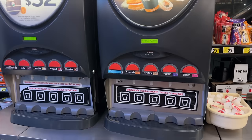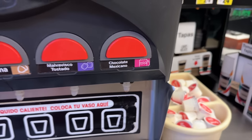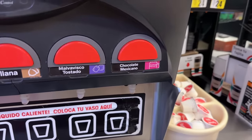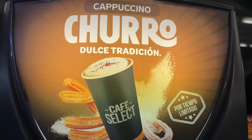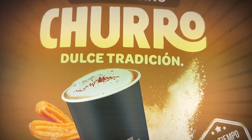Of course it wouldn't be a 7-Eleven without the coffee machine. There's chocolate mexicano — they put spices in the chocolate here. And look at that churro coffee — it's just pulling you in, it's shining.